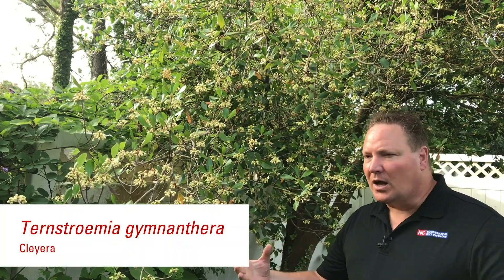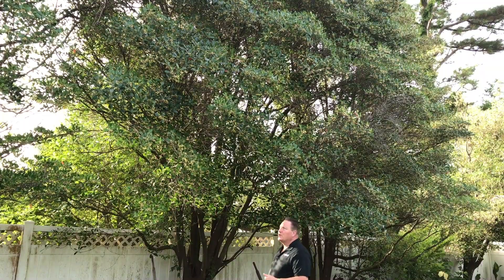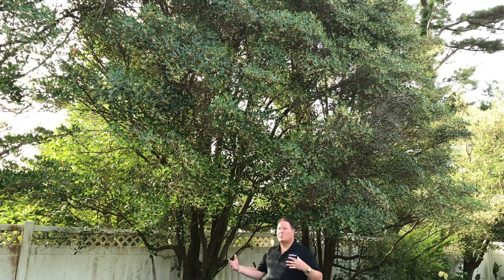The second reason I really like this plant is the name just rolls off your tongue: Ternstroemia gymnanthera. Yeah, sounds really good! But with a name like that, it's no wonder people call it by its other common name, which is Cleyera. Cleyera is an evergreen plant.